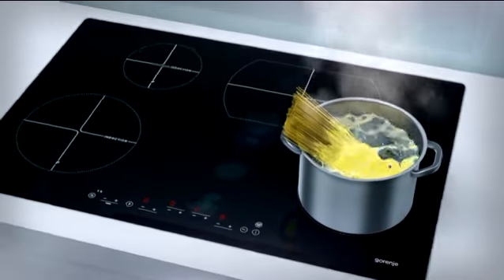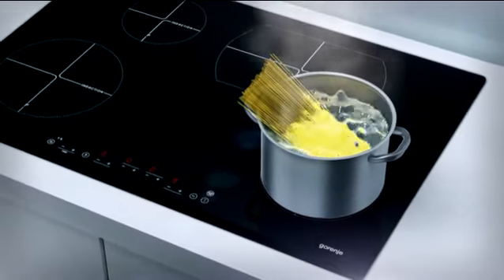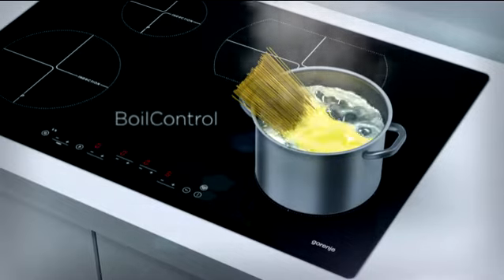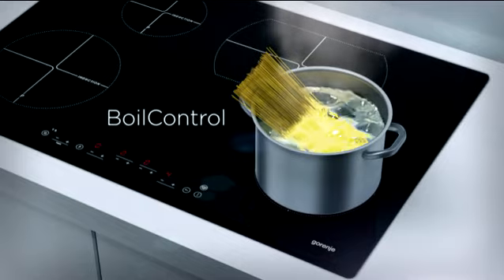The boil control system automatically controls and adjusts cooking power. At first, the cooking zone operates at full power. When the desired level is reached, power decreases to that level.